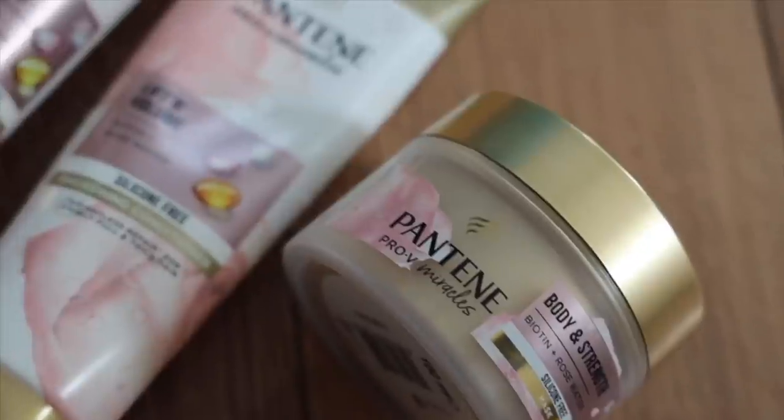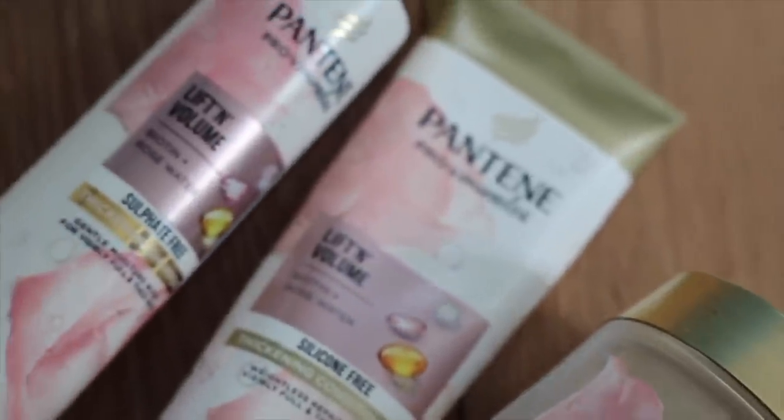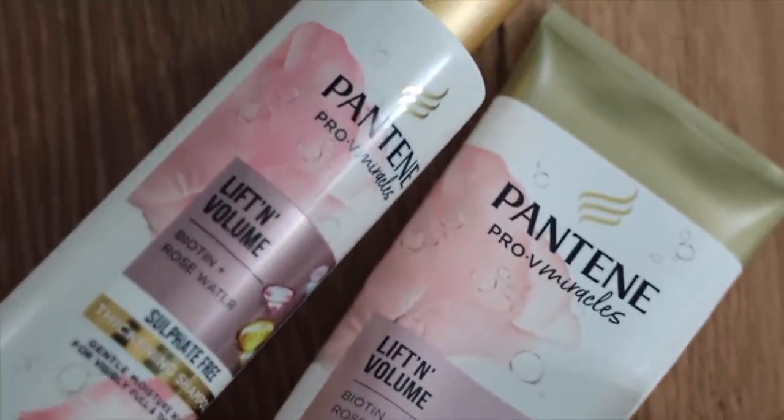My hair is thin and fine, but I have a lot of it, so it gets weighed down so easily. You might look at me and think I've got loads of hair, but no — I have thin hair, it's just a lot of it. Today I'm going to be showing you all these products from Pantene's brand new Lift and Volume range, and I'm so excited to talk about this.